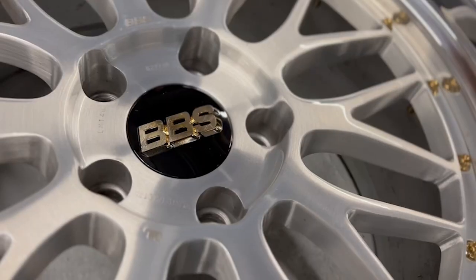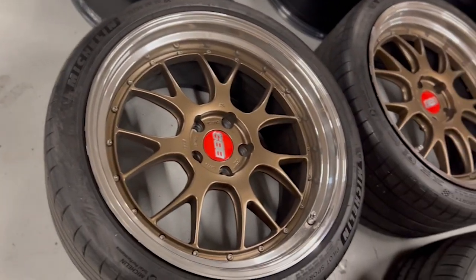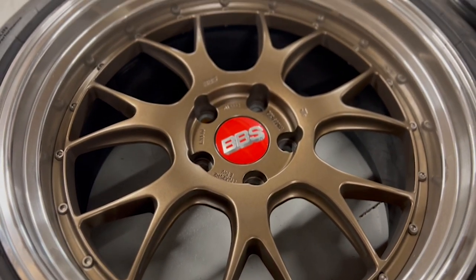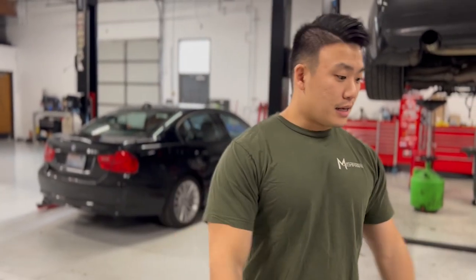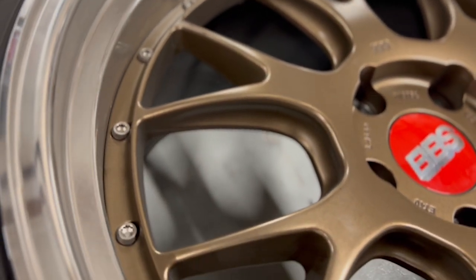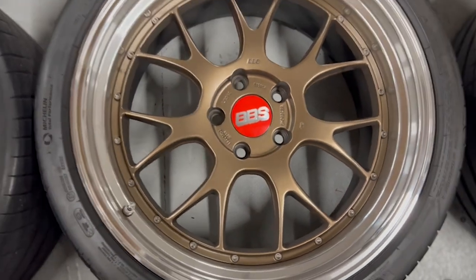Moving on to our last set of LMRs — these are 20-inch, very similar to the first ones: 20x9.5 and 20x11 factory two-piece in a beautiful bronze face with polished lip. I ended up buying these back from a customer — same deal, he sold his car and they went into storage and I offered to buy them back. These are a very beautiful finish and are probably going to go for sale in the marketplace too — 20-inch, nine and a half front, eleven rear, f80/f82 offset. Very aggressive, very beautiful, a classic LMR look.